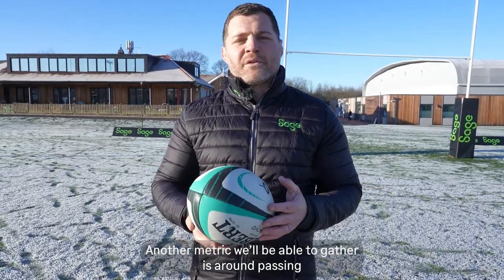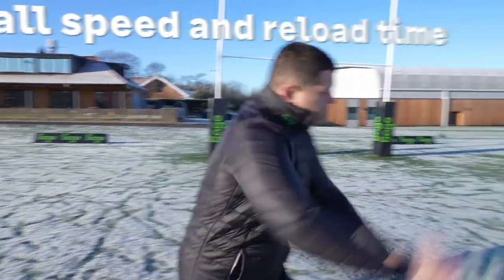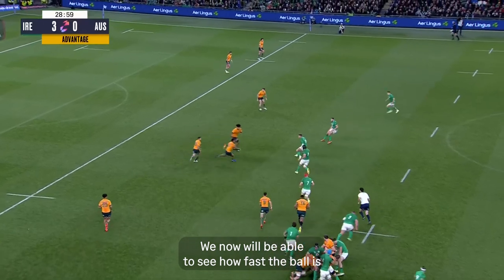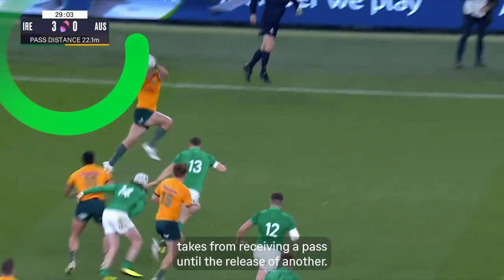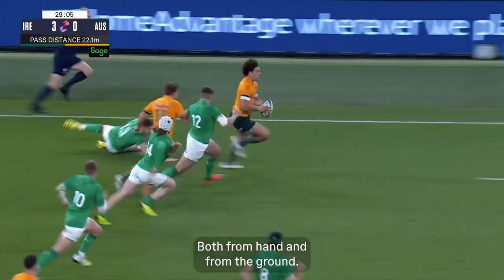Another metric we will gather is around passing. We'll be able to see ball speed and reload time — how fast the ball is travelling through the air, and the time it takes from receiving a pass until the release of another, both from hand and from the ground.